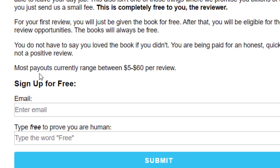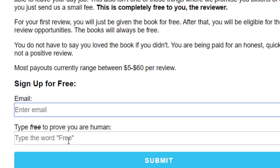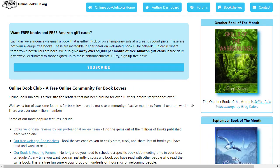Simply by joining, you can add your email address, type 'free' to prove you are human, and submit. I have already submitted and joined this website. Once you join, this will be the main interface of the website.